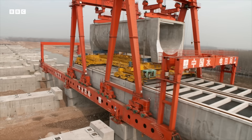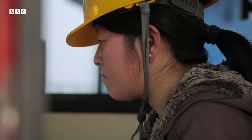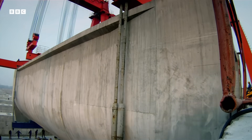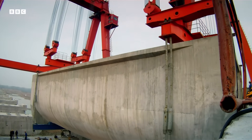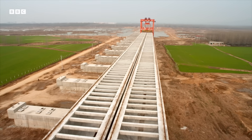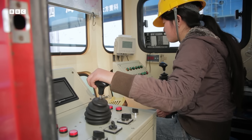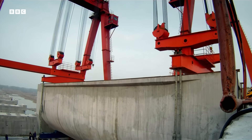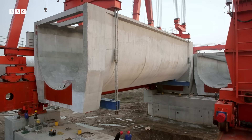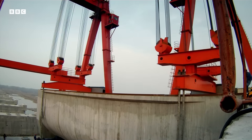Building a man-made river across the landscape takes more than just brute force. Positioning the blocks is critical — the water has to flow north to Beijing of its own accord. There are no pumps, so Guang Afeng has to set each gigantic block at the perfect gradient, just a centimeter lower at one end than the other.